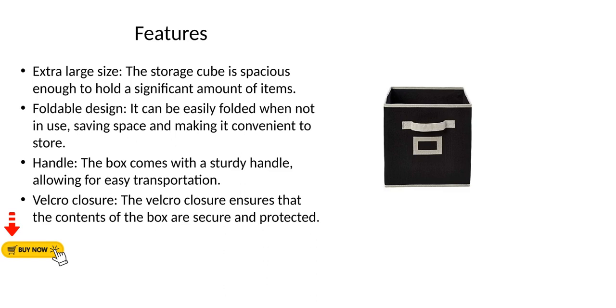Features: Extra large size — the storage cube is spacious enough to hold a significant amount of items. Foldable design — it can be easily folded when not in use, saving space and making it convenient to store. Handle — the box comes with a sturdy handle, allowing for easy transportation. Velcro closure — the Velcro closure ensures that the contents of the box are secure and protected.